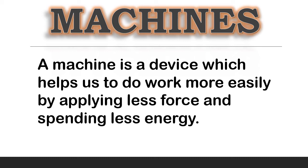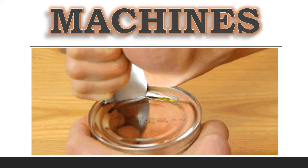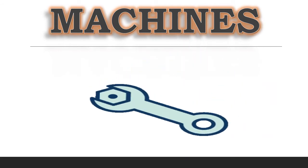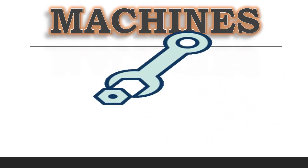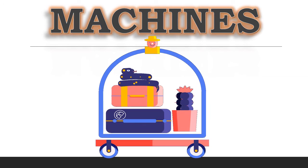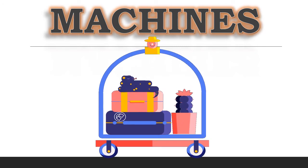Machines help us a lot in our everyday life. A machine does not mean any complicated structure. A normal spoon can also serve as a machine, as it helps us to open the lid of a tin container, which is very difficult to open using our fingers. To open a tight nut, we use a spanner, which makes our work very easy. So, a spanner is also a machine. Similarly, a trolley helps us to carry a heavy load from one place to another very easily and conveniently. Thus, a trolley is also an example of a machine.